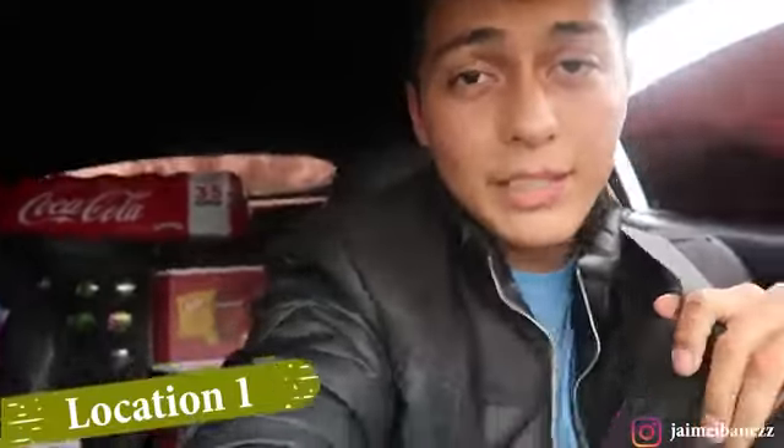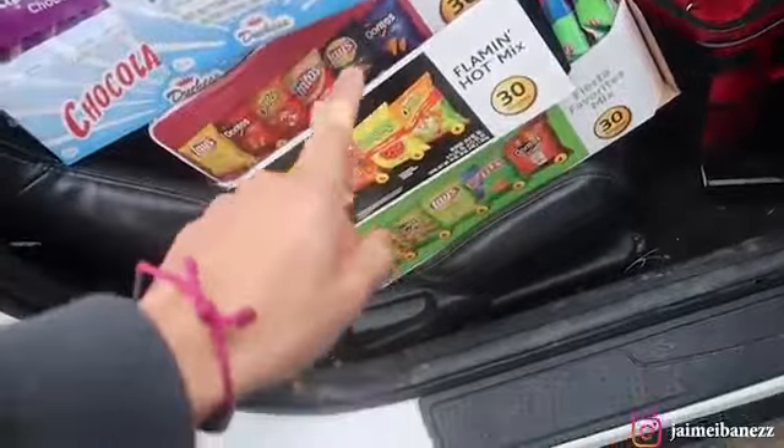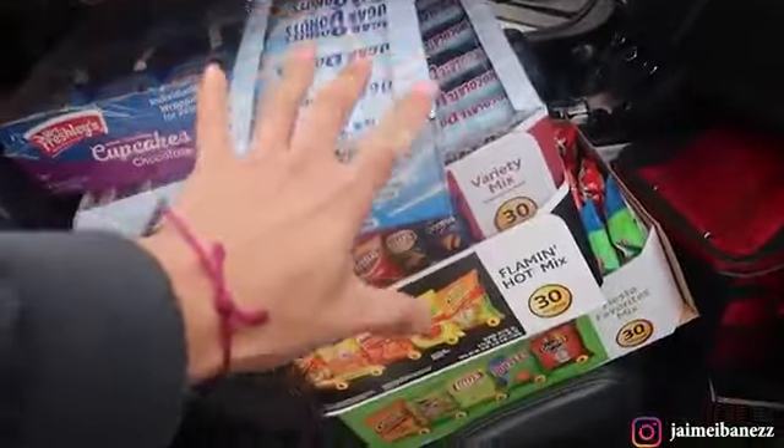Alright guys, I'm at the first location and I completely forgot that on Saturdays they close the gate. I can't park in the parking lot where the machines are, so I'm gonna have to carry everything by hand and walk all the way over there. I think it's gonna be easier to carry the chips first, but actually I'm gonna use the dolly so I don't have to carry the boxes by hand. I have a lot of stuff — three boxes of chips and everything on top — so the dolly is the better call.